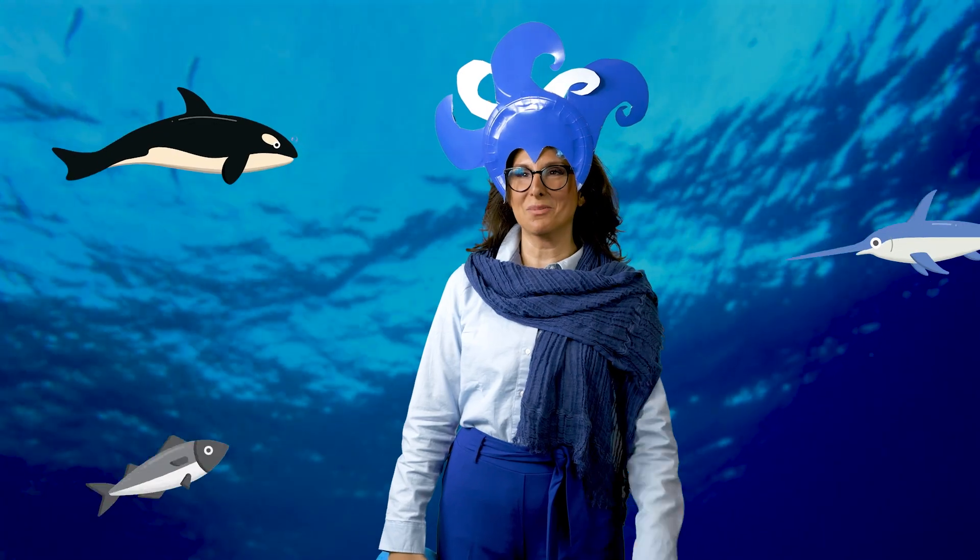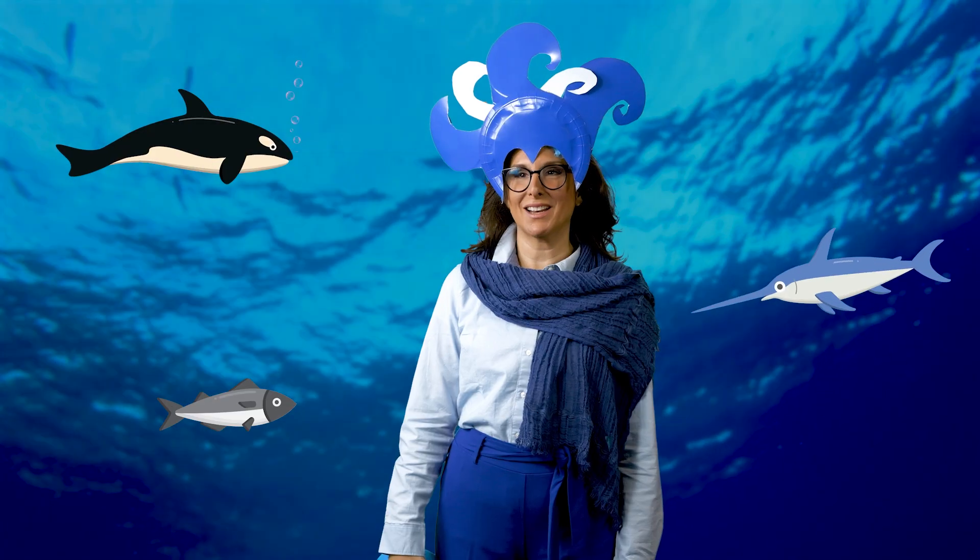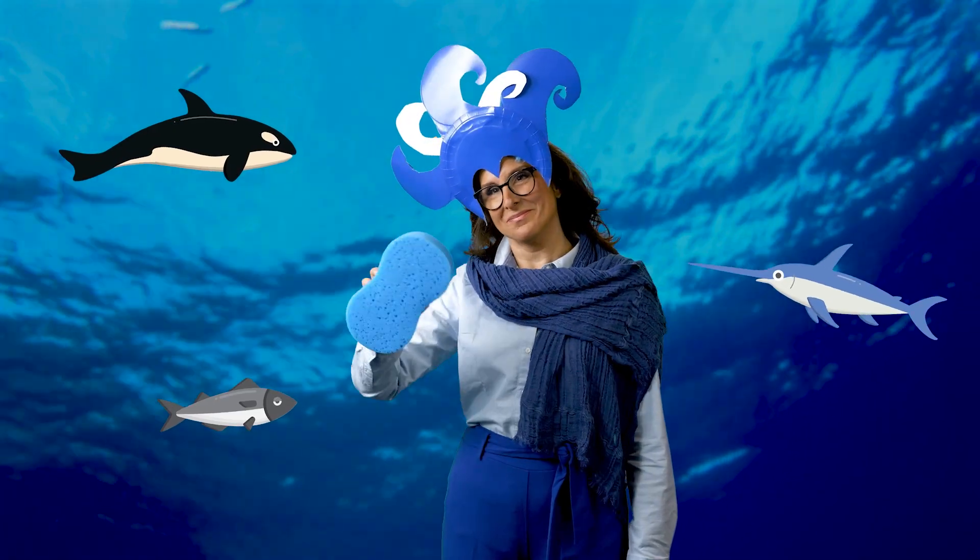Hey there, ocean. Hey, airplane. Sorry, my plane's leaving a trail of CO2 behind us. I got it — it's what I do. Over and out.